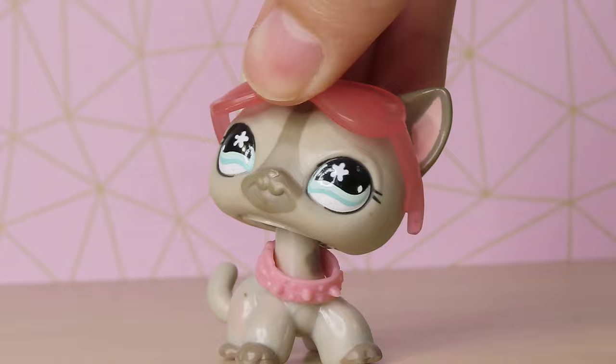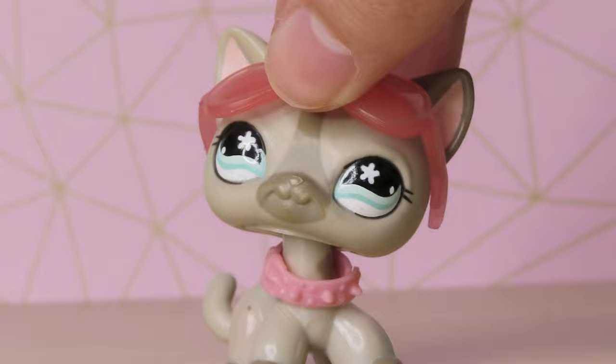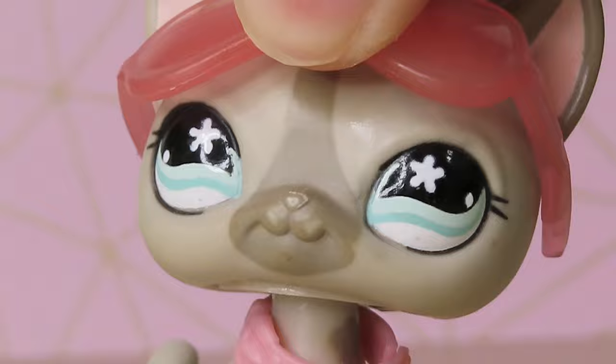Hey guys, it's Sugar Diamond here and today I have an awesome package from none other than Althea's Lolli Shop. I just received this package today and I'm so excited. It's a complete mystery package and I have no idea what's gonna be in it. And yes, I do have the hiccups, but that's not gonna stop us from having a jolly good time together.